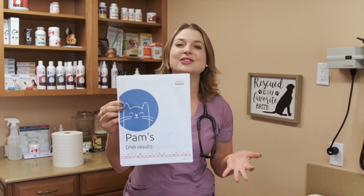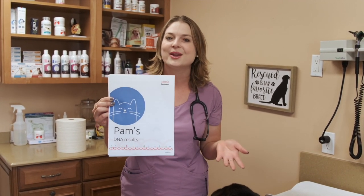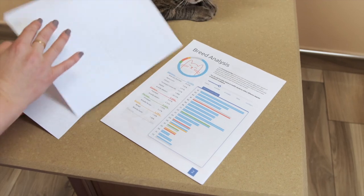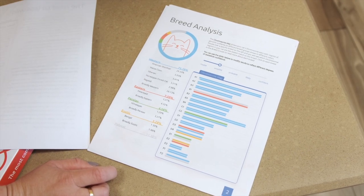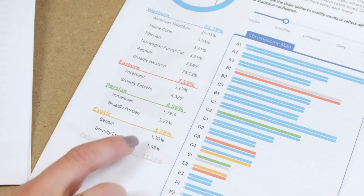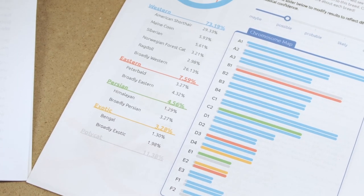Pam's results are here! I printed them out, but you can look at them on your computer through your BasePaws account. Let's go to her breed analysis. She's 73% Western — American shorthaired cat, which I definitely thought looking at her. Eastern cat, Persian, and then... oh my gosh, Pam — 1.3% Bengal! I knew it! That still counts!